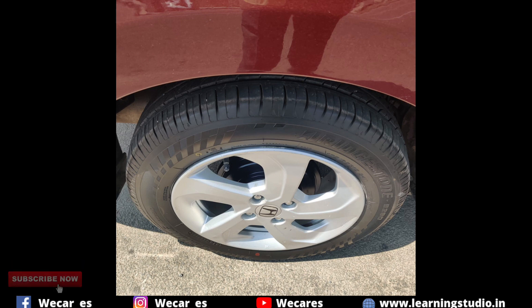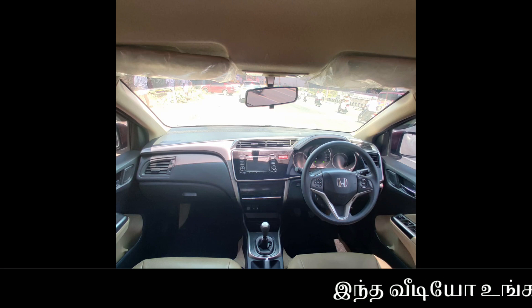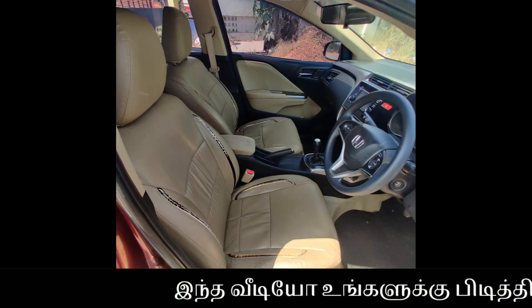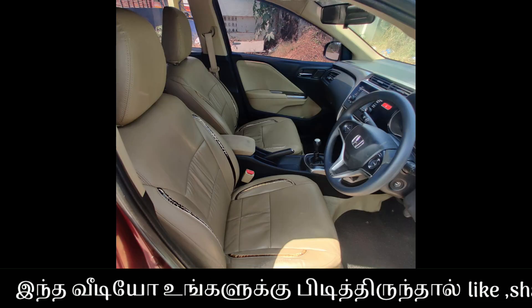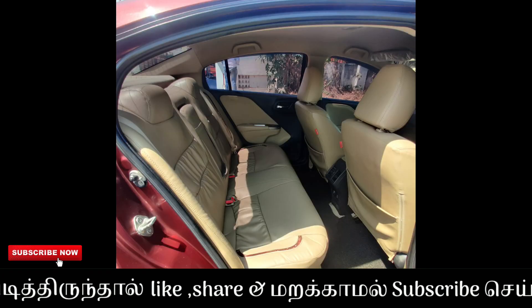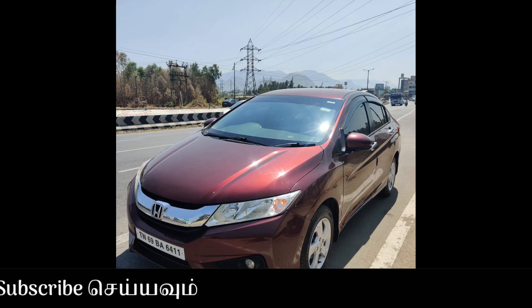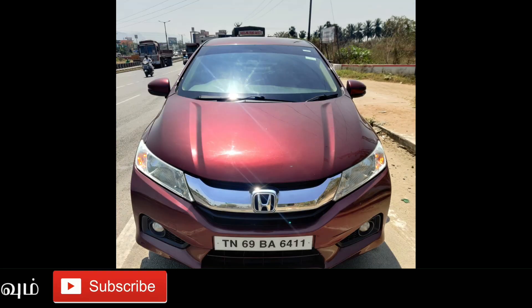In the car, we have 4 tires. In the interior, we have a nice interior with power steering, power windows, and dual airbags. In the car, we have leather seats. It is in neat condition. You can see cruise control and steering-mounted volume control keys. The car interior is neat.